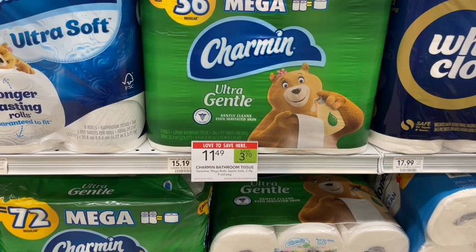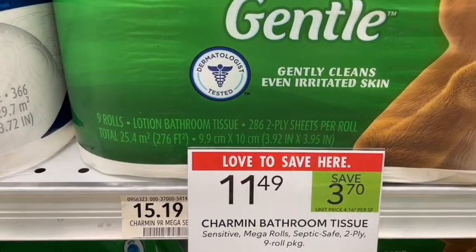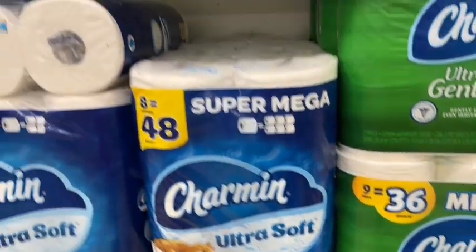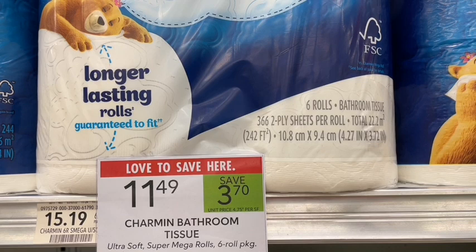Next up there's a Charmin deal — I'm not picking it up because I stocked up a couple weeks ago. Toilet paper math is the most complicated math, so let me explain: these are on sale for $11.49 and say 276 square feet, equal to 36 rolls. But this other one is only 242 square feet for the exact same price, also labeled 36 rolls. So it's always good to check square footage when buying toilet paper — the larger packages are usually a better deal. Don't forget Charmin can be added to Stocking Spree for points toward gift cards.